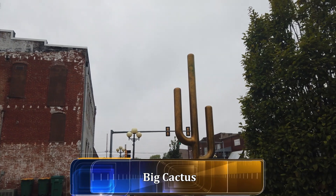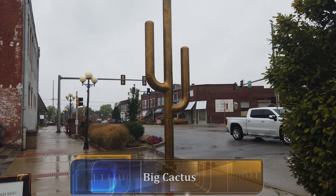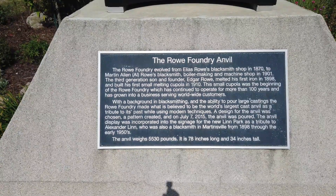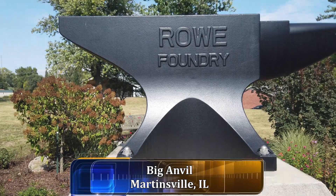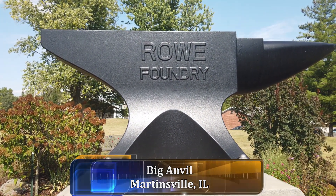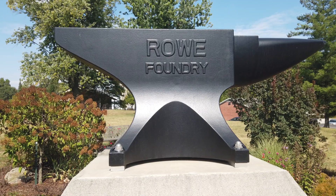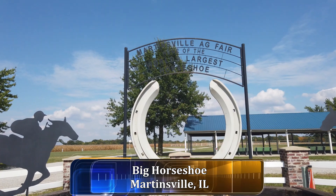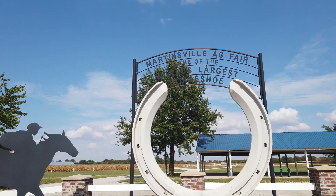Here we have the great big cactus in downtown Casey. And there is what is believed to be the world's largest anvil. Here we are at the Martinsville fairgrounds, and it's the home of the world's largest horseshoe — as you can see, the horseshoe is definitely very large.